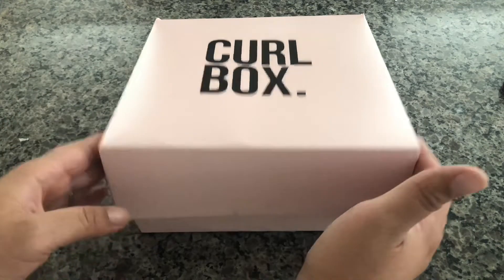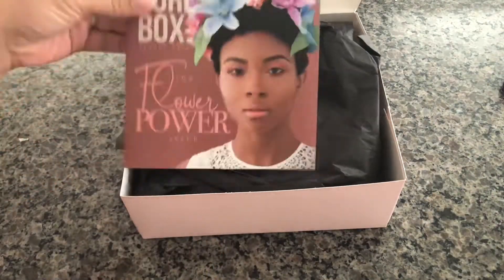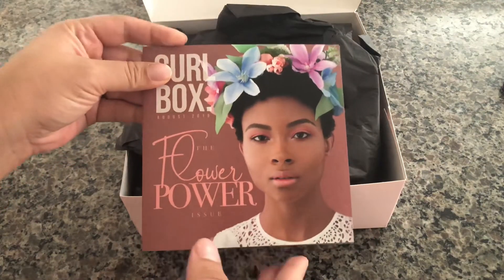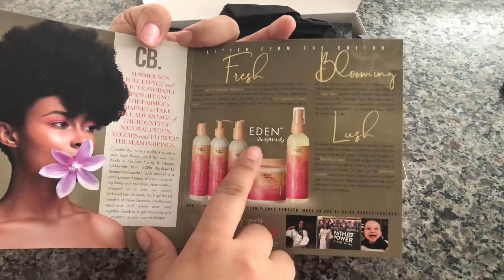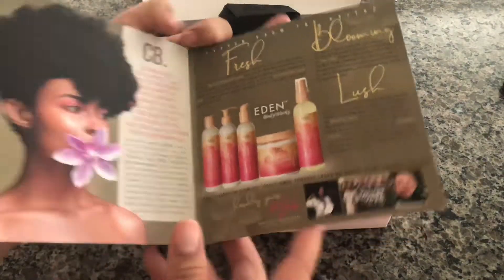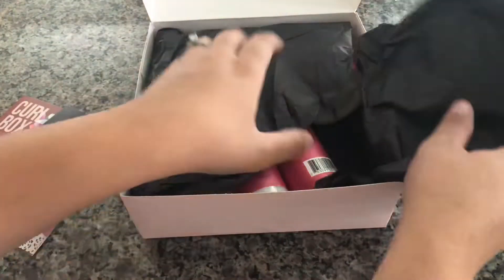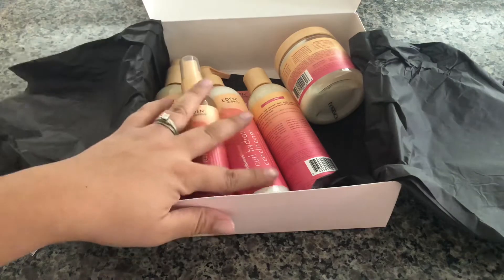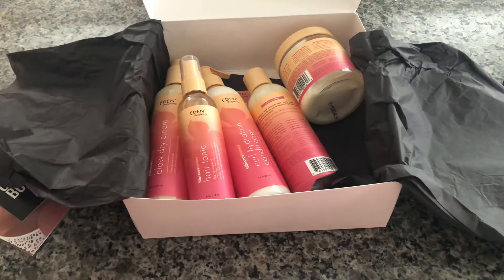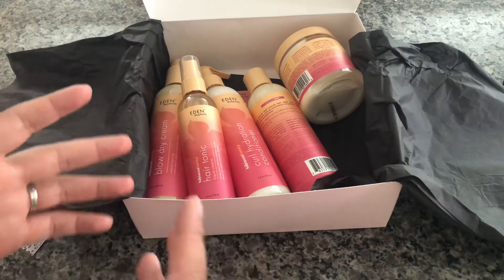It comes in a cute pink box — I really like that. I cut the opening part off just to save on time. Of course it always comes with a little booklet, and it looks like it's an Eden one-brand takeover. I love it when they have one-brand takeovers because you get a good feel of the brand and can try a little bit of everything.